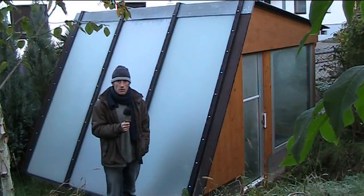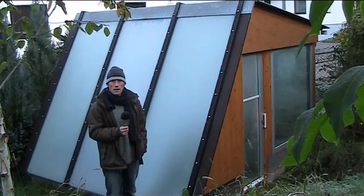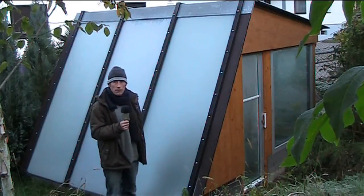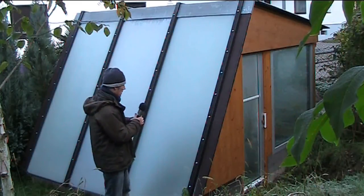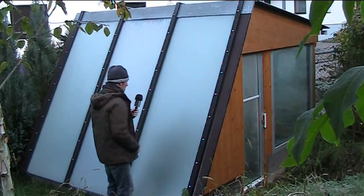Good morning, fellow greenhouse watchers. As you can see this morning, temperatures are minus three and if you look at the glass it's frozen solid — I've got a real thick frost on there.